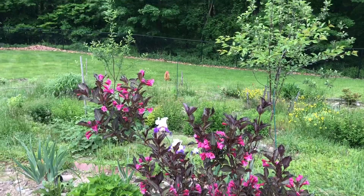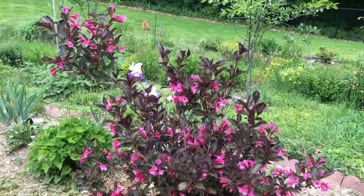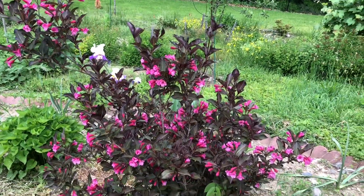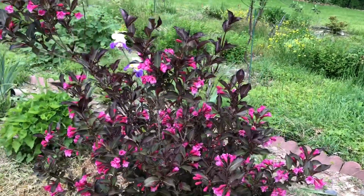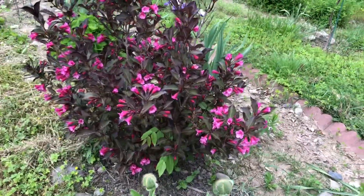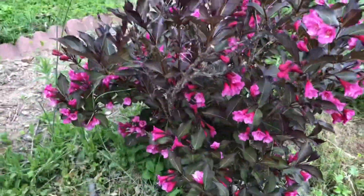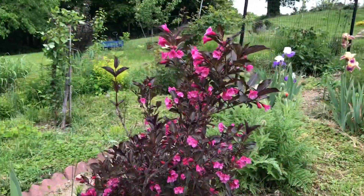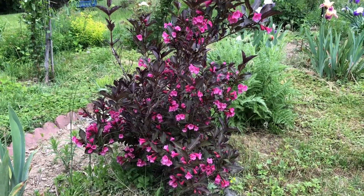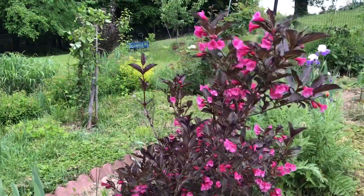This is the oldest Weigela in my garden — I can say now this is the fourth season, four years old. The second year and third year it bloomed a lot; this year it is 50 percent of what it bloomed last year. But this is the first Wine and Roses variety Weigela I planted, and the way it bloomed so much I was attracted and then I bought more and more the next year.